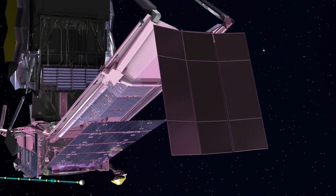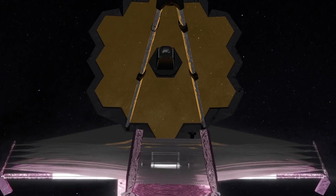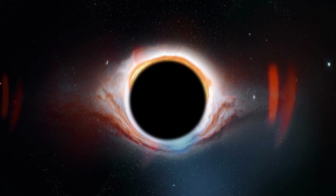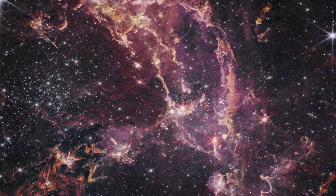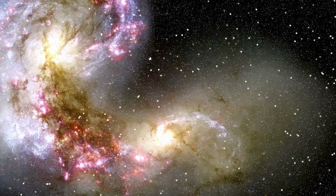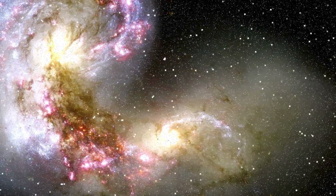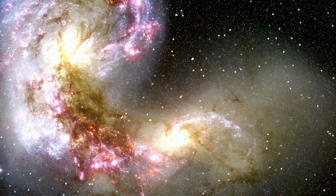These are just some examples of the amazing images and data that Webb has produced in its first year of science operations. Webb has also observed black holes, supernovae, star clusters, nebulae, and many more objects waiting to be explored. By observing the universe with Webb's infrared eyes, we can discover new aspects of our cosmic origins and our place in it.